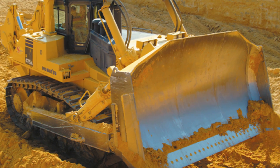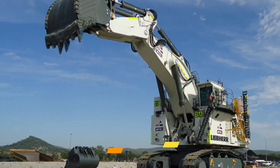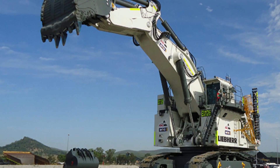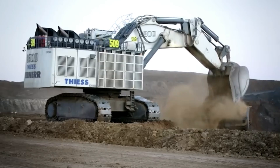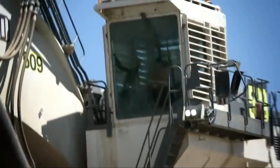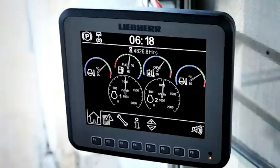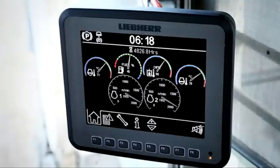Liebherr R9800 Excavator. The R9800 was specifically created to excel in the most challenging mining environments. Its success lies in a combination of factors, including its modular design, impressive 80,000-hour service life, and extended component durability.